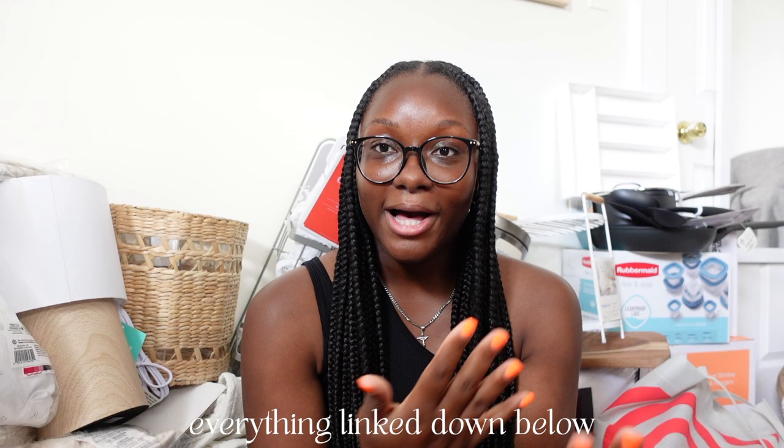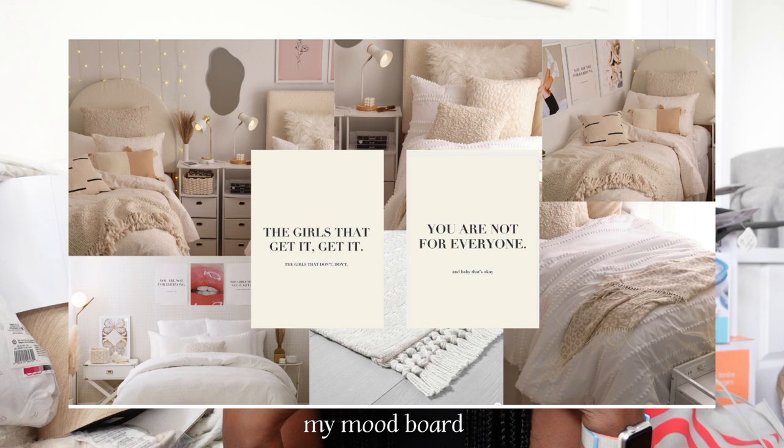I'll link everything I bought down below because I find it helpful when people actually link what they're talking about. The theme I was going for was on Dormify's website — it's called the 'That Girl Room.' I loved the vibe because it was very neutral with creams. I was also deciding between the preppy girl room in pink and orange, but I thought that'd be a bit too much. The apartment has Full XL beds, which are really hard to find, so I had to buy a lot of stuff on Amazon.